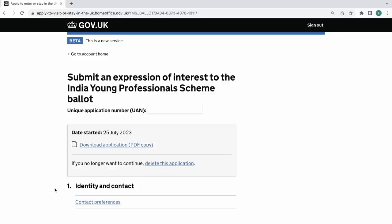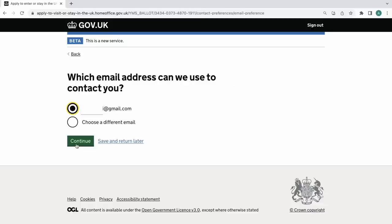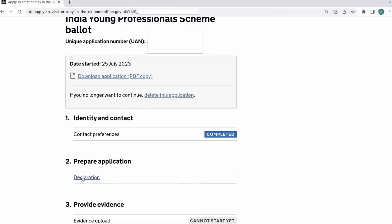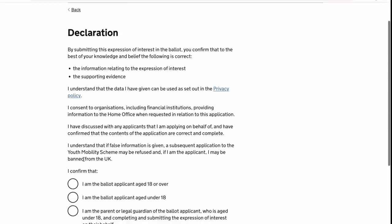Click 'Continue with Application.' After that it will take you to the next page. Scroll down and click 'Contact Preferences.' Select your email ID and click 'Continue.' Next, click on 'Declaration.' Click 'I am 18 or over' and click 'Continue.'